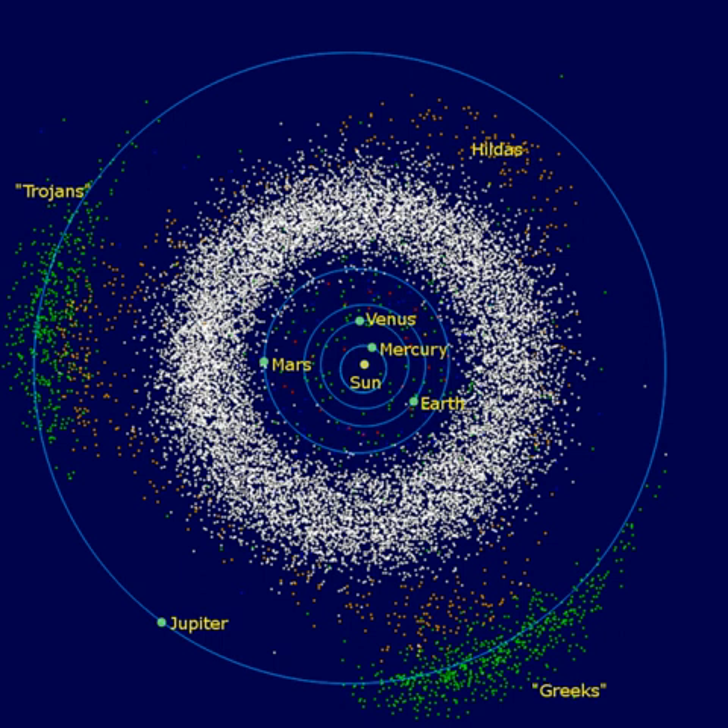Planetesimals within the region that would become the asteroid belt were too strongly perturbed by Jupiter's gravity to form a planet. Instead, they continued to orbit the Sun, occasionally colliding. In regions where the average velocity of collisions was too high, shattering of planetesimals dominated over accretion, preventing the formation of planet-sized bodies. Orbital resonances occurred where the orbital period of a belt object formed an integer fraction of Jupiter's orbital period, perturbing the object into a different orbit. As Jupiter migrated inward following its formation, these resonances swept across the asteroid belt, dynamically exciting the region's population and increasing their velocities relative to each other.